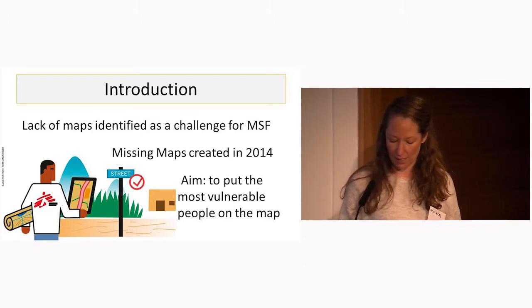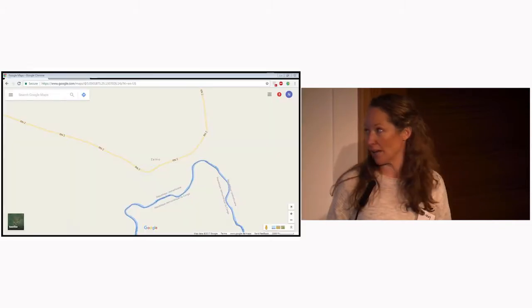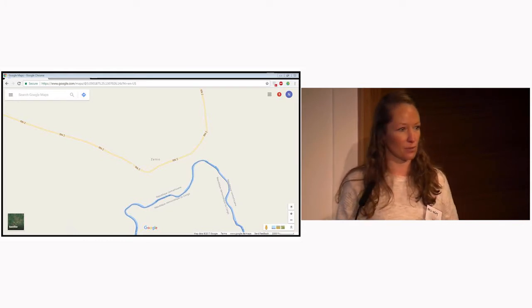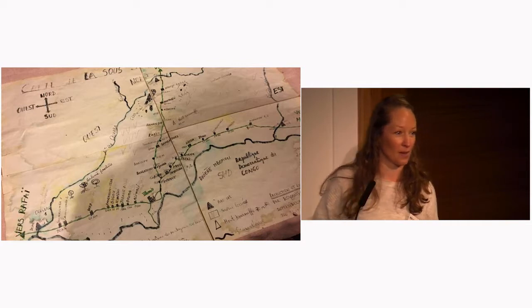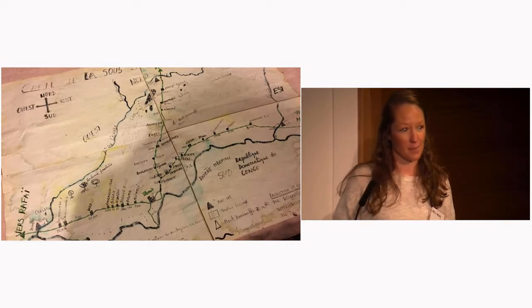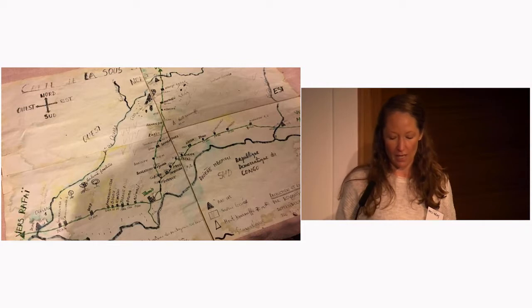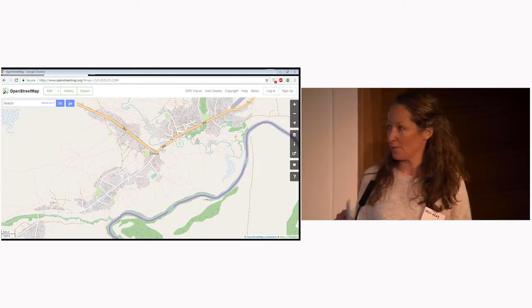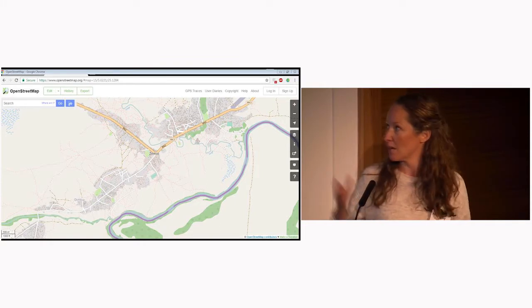To give you a very quick practical example, I came back this week from Zemio in the southeast of the Central African Republic. If you look at Zemio on Google Maps, this is what you get — basically very, very little. So the team in Zemio, to fill this gap, had been working with a map developed by a budding local cartographer. Then Missing Maps stepped in a few years ago and mapped Zemio remotely using satellite imagery, so if you go to OpenStreetMaps, you get a lot of nice detail — down to household level, pathways, basic facilities, airstrips, etc.